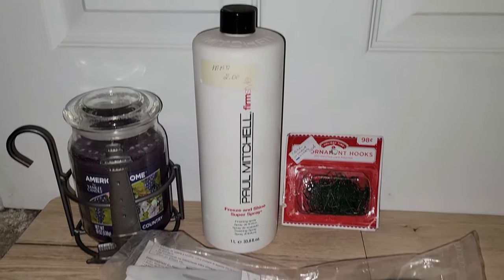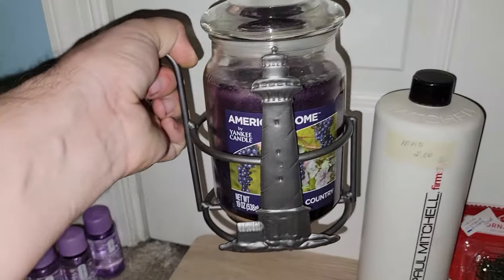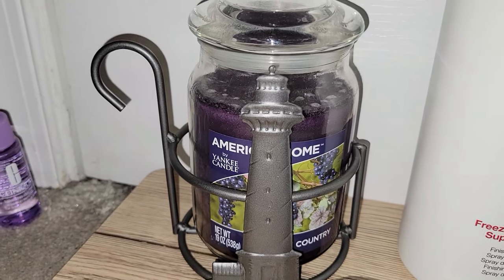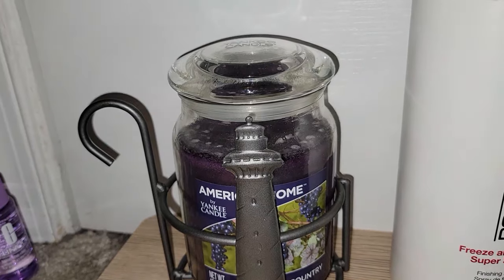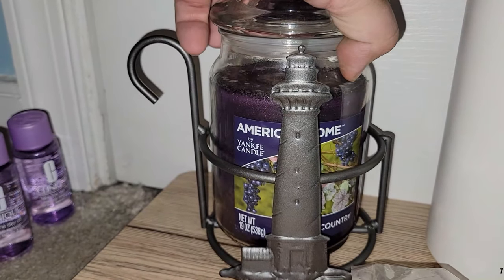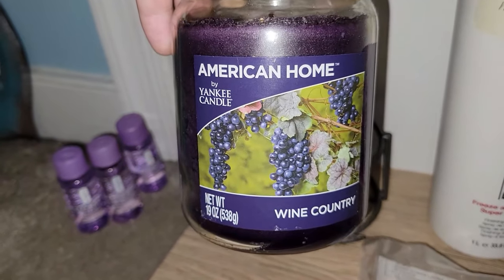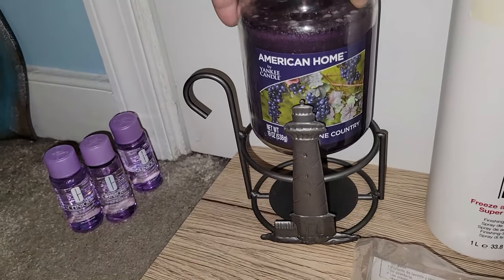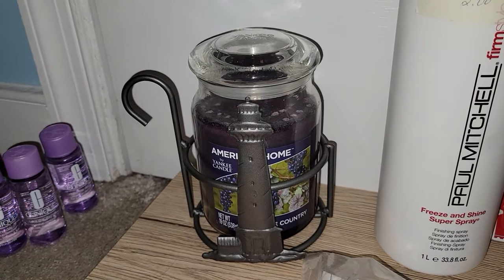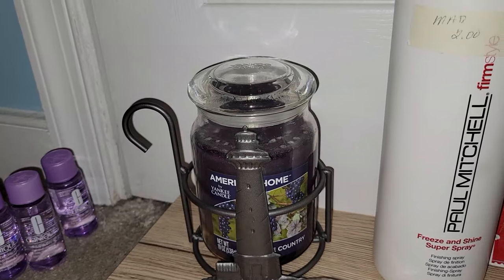Some more modern items before we jump into some really cool vintage. This is just a candle holder with a lighthouse on it — you guys know me and my coastal aesthetic. It didn't have a price on it, so I brought it to the register, they called the dealer, and they quoted me three dollars, so I went ahead and took that. It does hold a standard Yankee candle. And if you guys have Ollie's Bargain Outlet near you, check there for this wine country candle — if you love the smell of a grape lollipop, that's your candle.